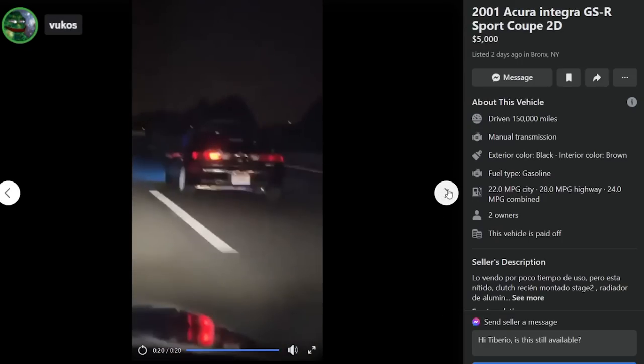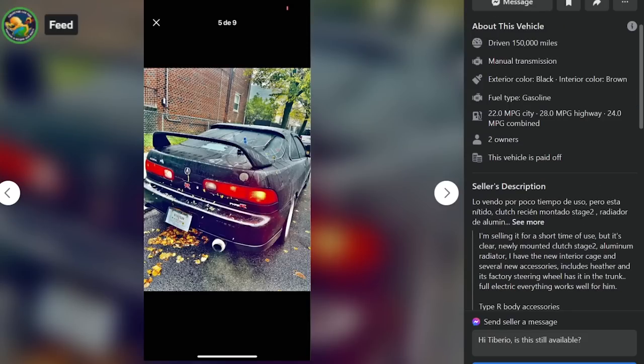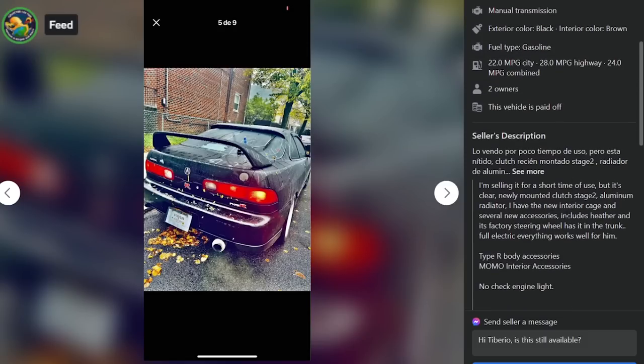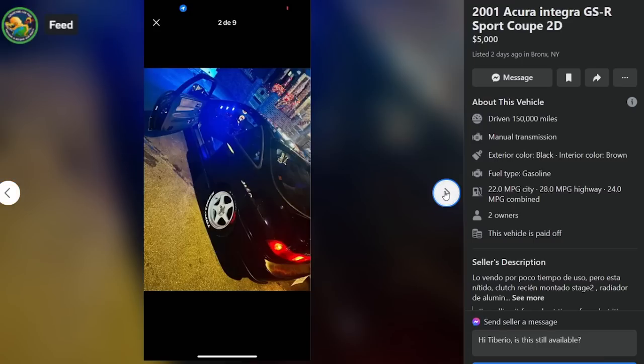150k, 2001 Integra GSR sport coupe, $5,000, two days ago, Bronx New York. Selling after short use, newly mounted clutch, stage two aluminum radiator, new interior cage, several new accessories, heater, factory steering wheel in trunk, full electric everything works. Type R body accessories, Momo interior accessories, no check engine light. Straightforward — for five grand.